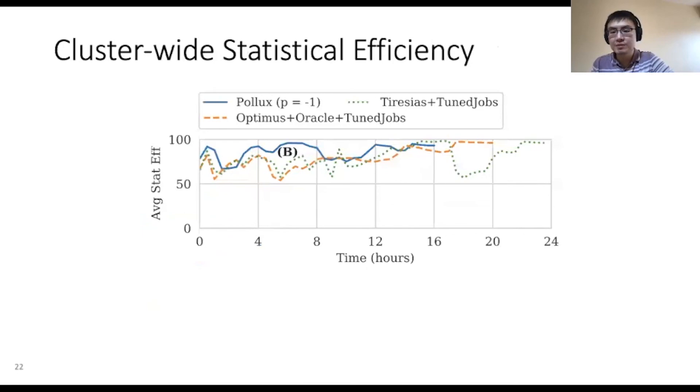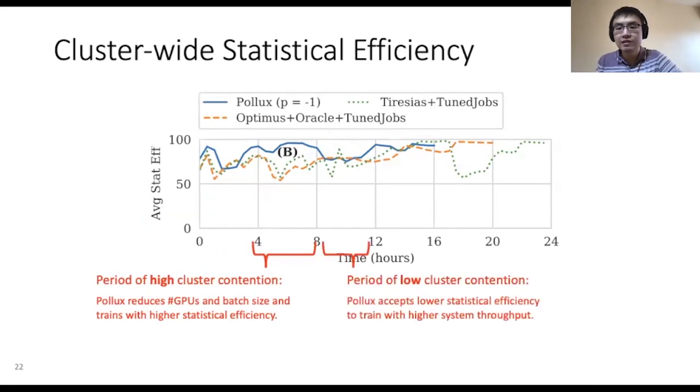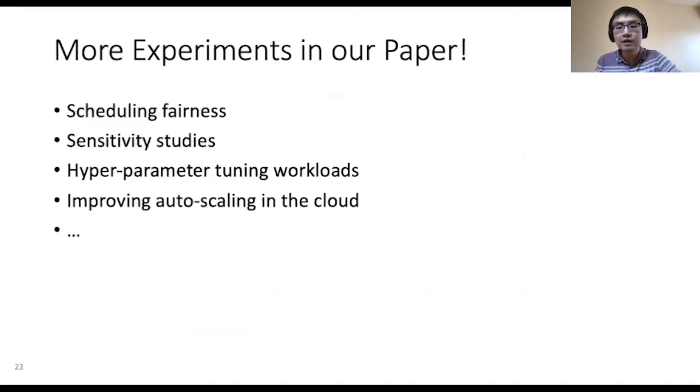One source of improvement in Pollux can be seen by observing the cluster-wide statistical efficiency. The y-axis is the statistical efficiency averaged across all running jobs, while the x-axis is the time. During periods of high cluster contention, the GPUs available for each job are fewer; however, in this scenario Pollux shrinks the batch size for those jobs and prefers to train with higher statistical efficiency. On the other hand, during periods of low cluster contention, Pollux accepts lower statistical efficiency in favor of using many GPUs to train with higher system throughput. Balancing between the low-throughput high-efficiency and high-throughput low-efficiency modes of training is a key trade-off made by Pollux. Our paper has many more experiments, including an evaluation of fairness between jobs, sensitivity to various scheduling parameters, Pollux's performance on hyperparameter tuning workloads, and how Pollux can improve auto-scaling in cloud environments.